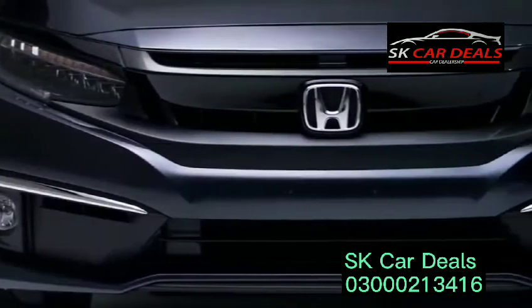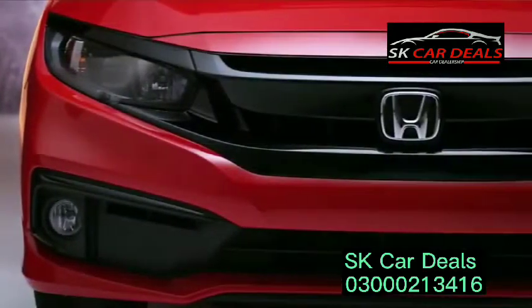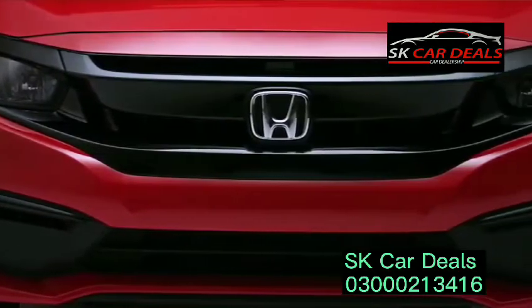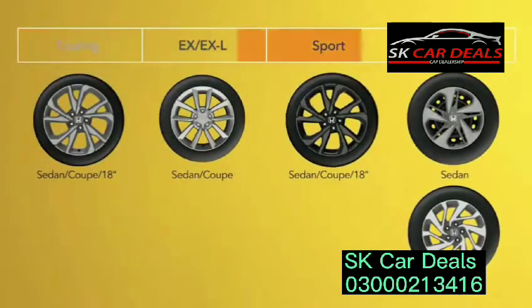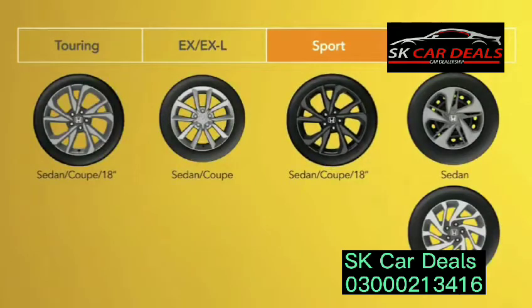Starting with a revised grille, front fascia, and headlight design, the Sport trims receive exclusive black painted accents up front. Every trim gets some wheel refreshment, including SI-derived 18-inch alloys on Touring. The Sport trims roll on SI-style 18-inch wheels with uniquely painted inserts and low-profile tires from the SI as well.